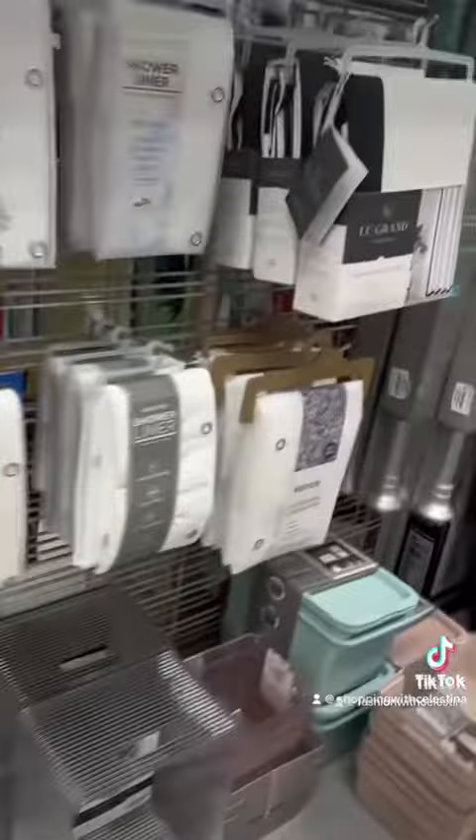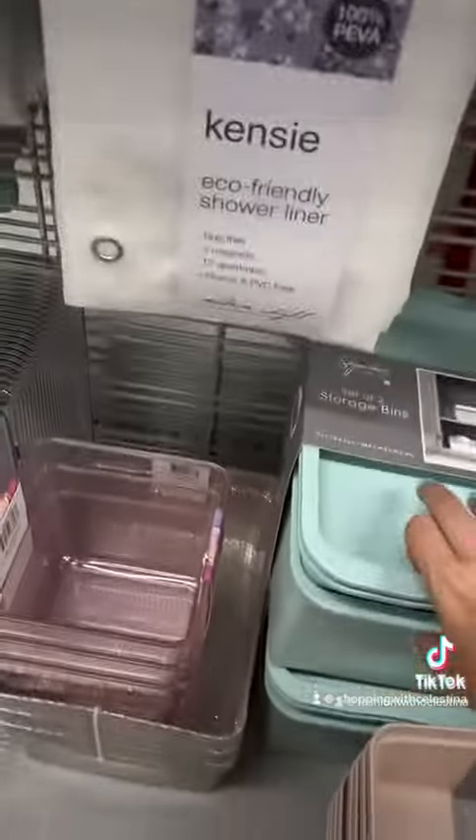Oh, they have Halloween shower curtains! I really like this one from Betsy Johnson. I'm running out of time — I want to get this but I don't have time to wait in the line. I don't even have to look at the line to know that it's long.